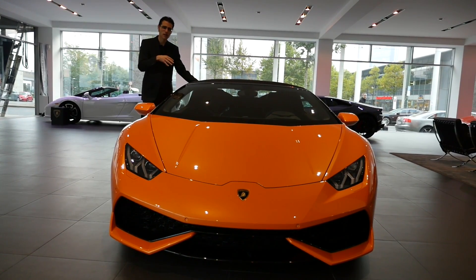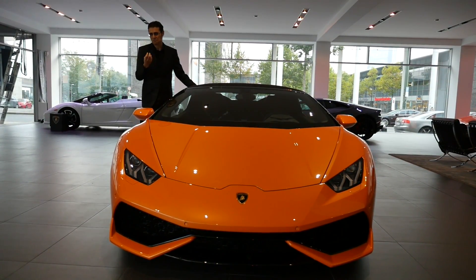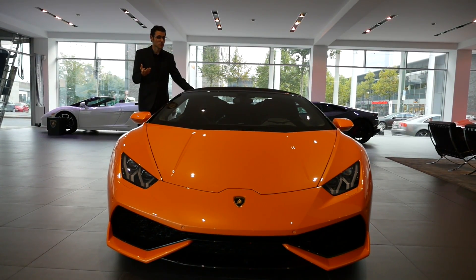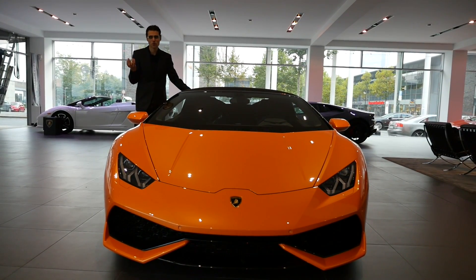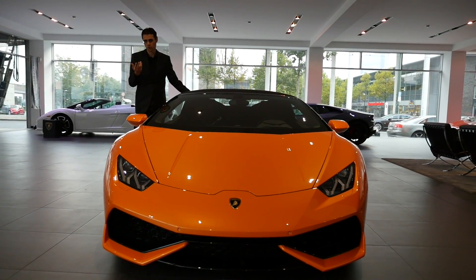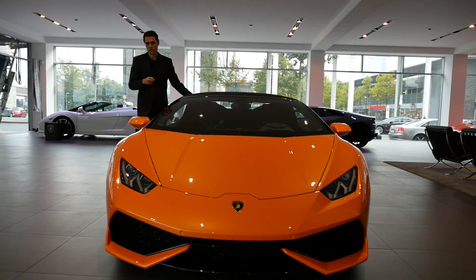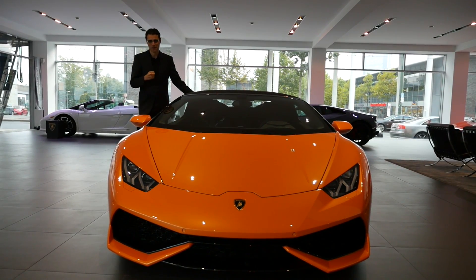However, you could also argue it's just a rebadge at an even higher price. Just price-wise, the Audi R8 is slightly below 200,000 euros — German prices — while this one here is a little bit above 200,000 euros. So that's the basic difference: Lamborghini is more expensive than the Audi.